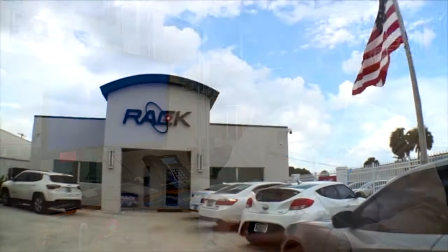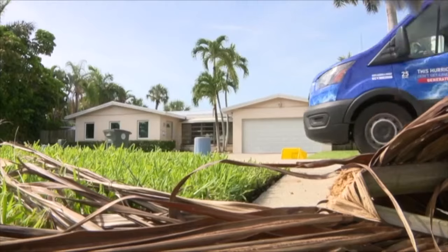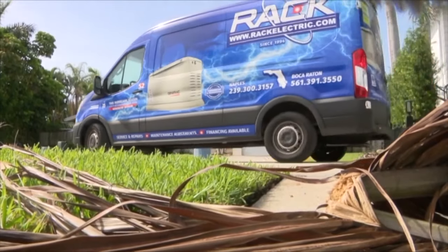Most importantly, during the hurricane, the most important thing is your family. Owner of Rack Electric in Boca Raton, Jesse Rack, says if you're left without power after a hurricane or tropical storm,